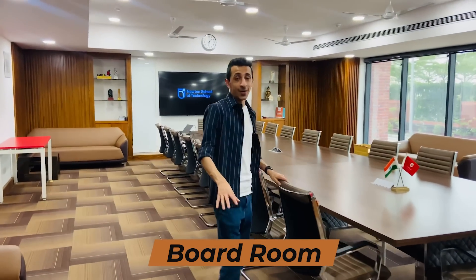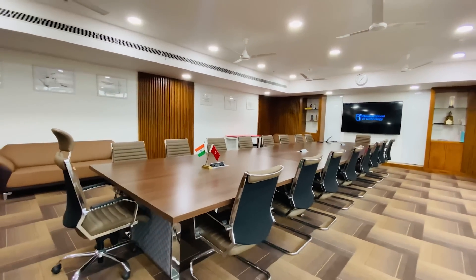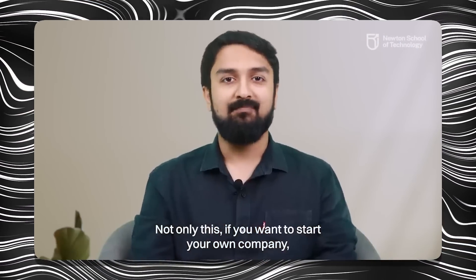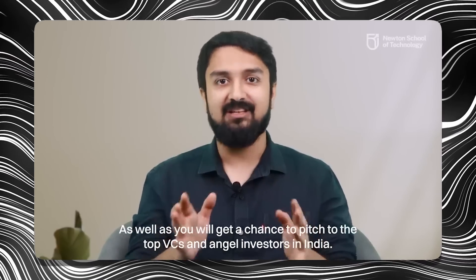Right now I'm inside the boardroom of Newton School of Technology and it's giving me a full business vibe — it's a very huge room. A very cool thing about Newton School of Technology is that they're really pushing their students forward for entrepreneurship. For that, they're willing to provide students with 1 crore rupees of seed funding — you don't need to drop out to start a startup, you can do it while inside college. You'll also get a chance to pitch to top VCs and angel investors, receiving not only money but also incubation, mentorship, and more.